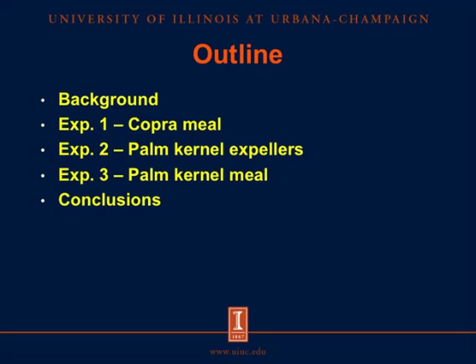This is the outline of the presentation. First, I will start with a background about copra meal and palm kernel products, and then I will mention the materials and methods that were used in these three experiments, and at the end I will show the results and some conclusions.